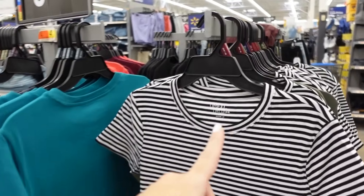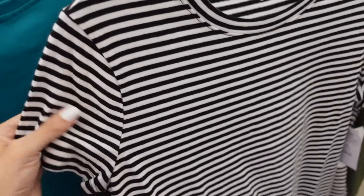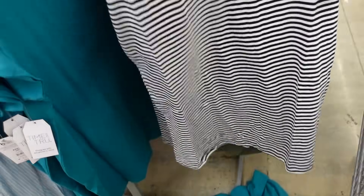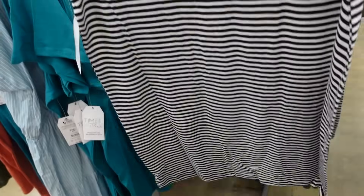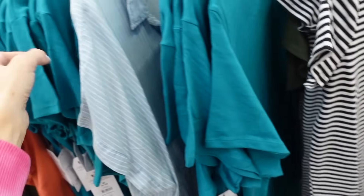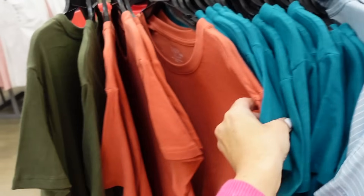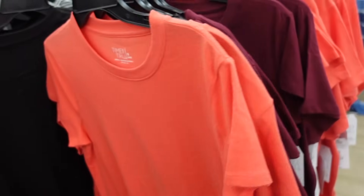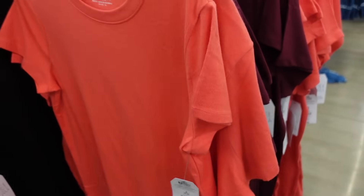T-shirt dresses from Time and True. These have that crew neckline, ribbed material, relaxed fit, they don't have pockets. In the black and white stripe, also comes in teal, orange, green, burgundy, black, and coral, and they're $9.98.